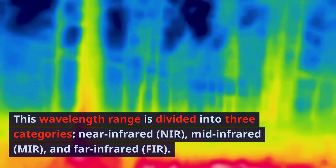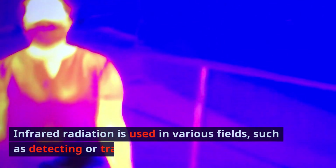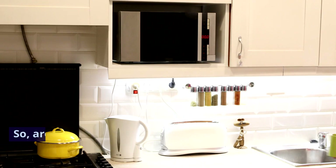Near-infrared, mid-infrared, and far-infrared. Infrared radiation is used in various fields, such as detecting or transmitting heat.